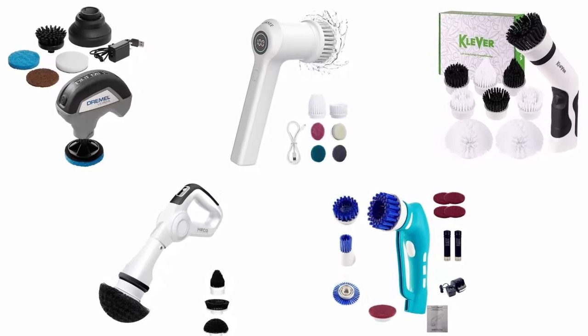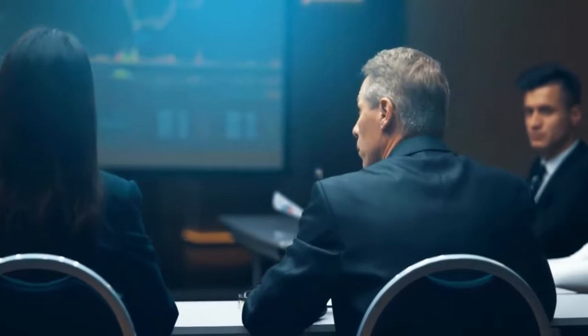In order to help you find the right one, we have selected and reviewed the best power scrubbers, which are recommended by users and field experts. If you like any of them, you can buy through the link in the description.